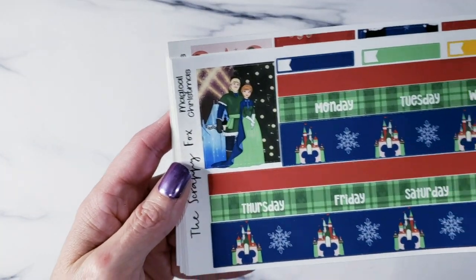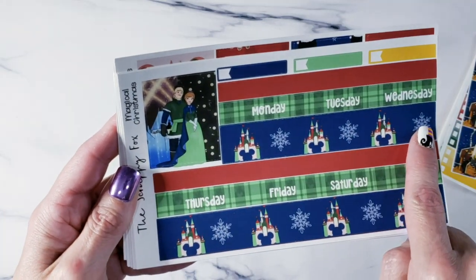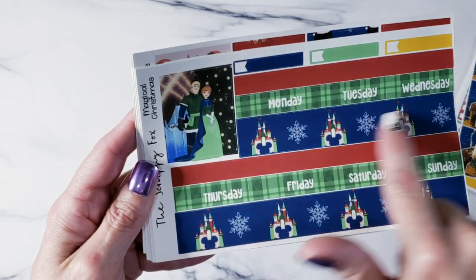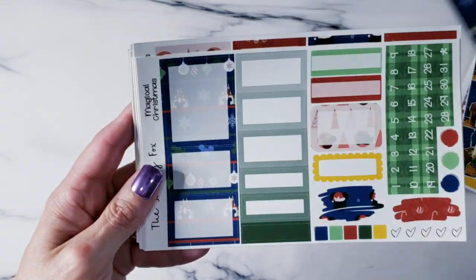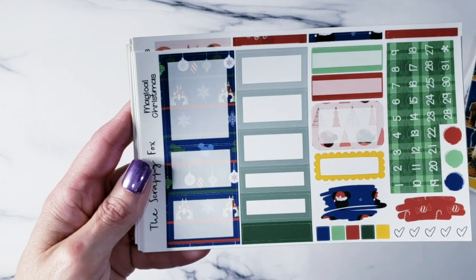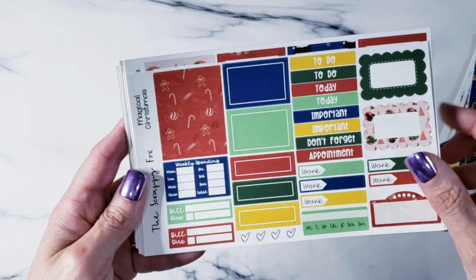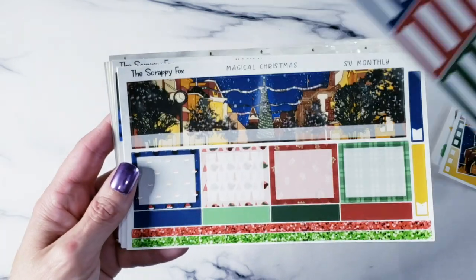Look at how adorable this washi is — it reminds me of It's a Small World. It's actually part of a Christmas sweater pattern, but I brought it in to show you that part of the pattern for the washi because I thought it was fantastic. Then you've got your date covers, and here's more of that pattern all together in your boxes. I did the same thing this time as last time, which was to match your numbers with your actual date covers.